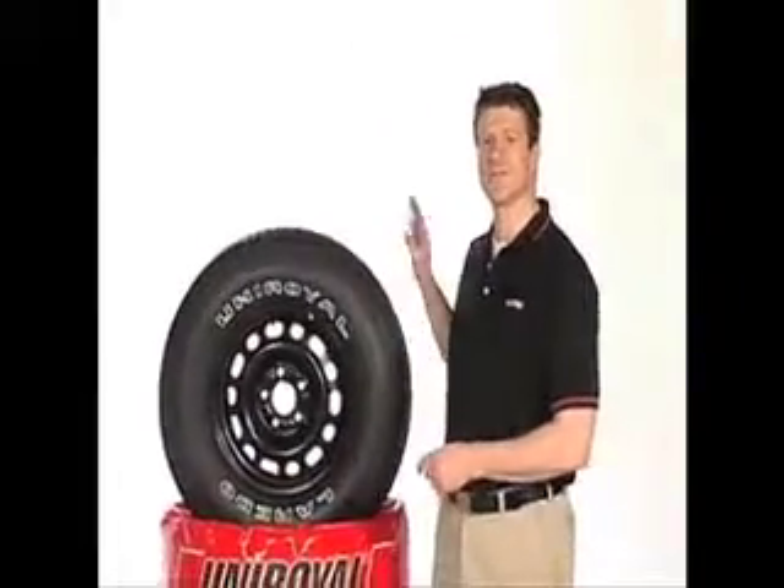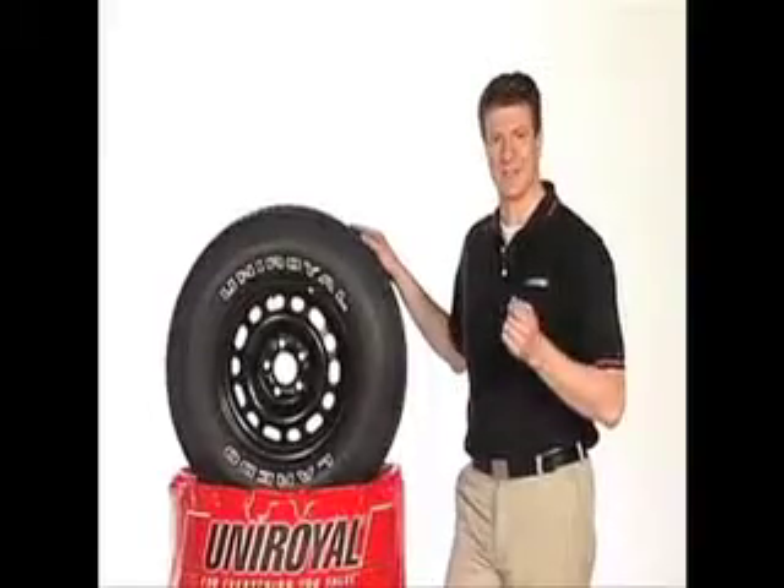Now, if you're only buying two new tires, be sure to put them on the rear, where the extra traction helps prevent sliding or fishtailing in slippery conditions.